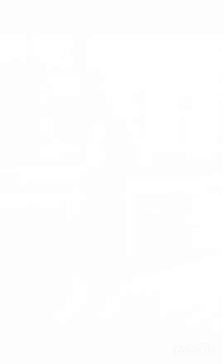Street style dress is characterized by a mix of casual, urban, and often eclectic fashion. It draws inspiration from everyday wear, incorporating elements like graphic tees, sneakers, denim, hoodies, and statement accessories. Street style allows for self-expression.